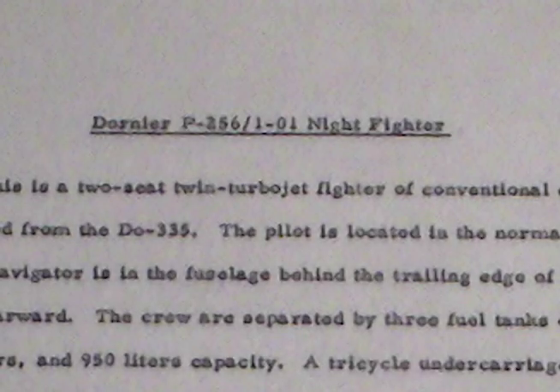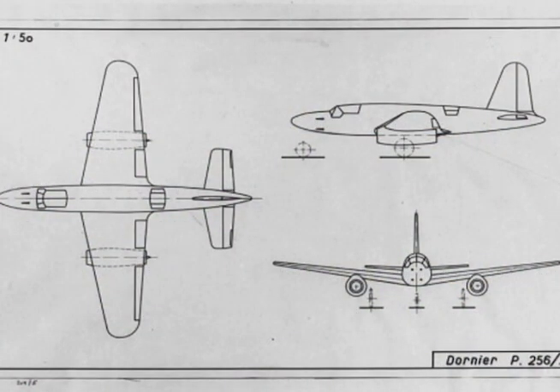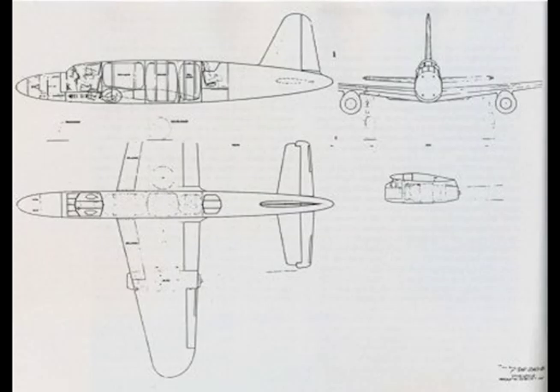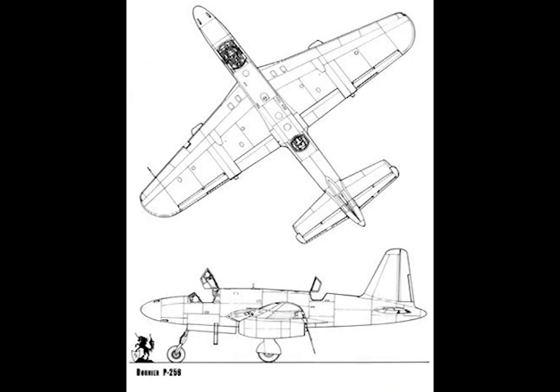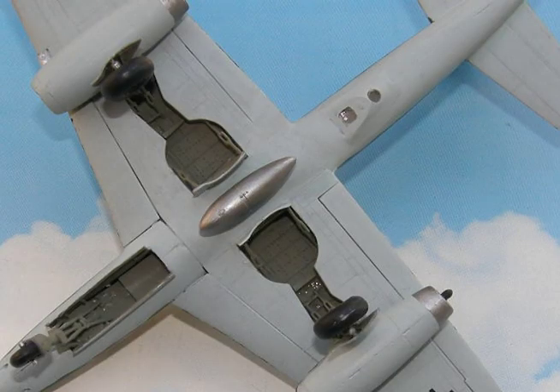Dornier P256-1-01 Night Fighter. This is a two-seat twin turbojet fighter of conventional design developed from the Dornier DO-335. The pilot is located in the normal position, but the navigator is in the fuselage behind the trailing edge of the wing and faces rearward. The crew is separated by three fuel tanks of 1,300 liters, 1,650 liters, and 950 liters capacity. A tricycle undercarriage is fitted, the main wheels retracting inward into the wing.